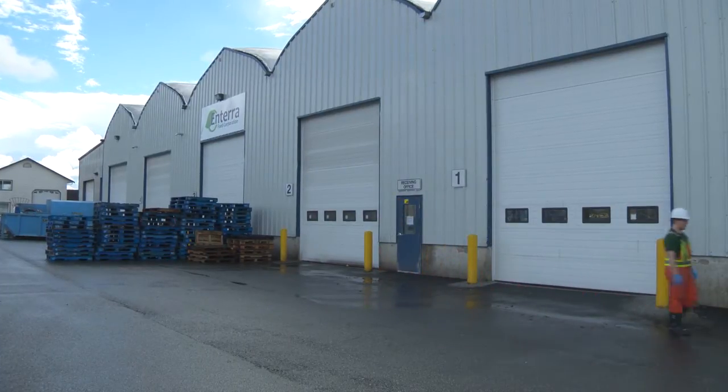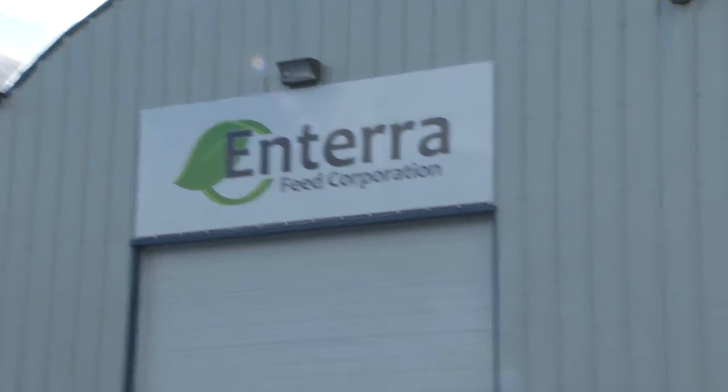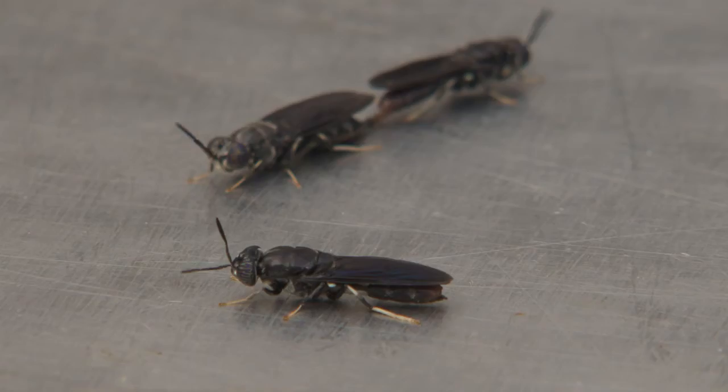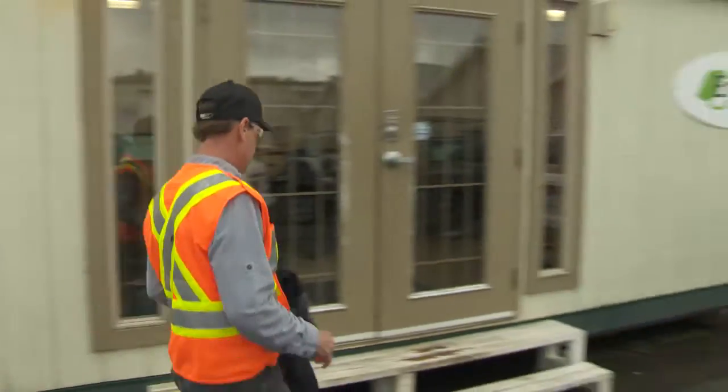This former greenhouse in Langley houses a farm operation. It looks average enough on the outside, but inside, the livestock is not what you'd expect. We're a farming activity here — we're operating a hatchery, we operate insect rearing. So instead of growing chickens, for example, we're growing larvae.